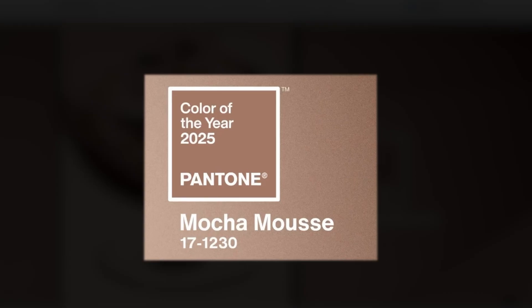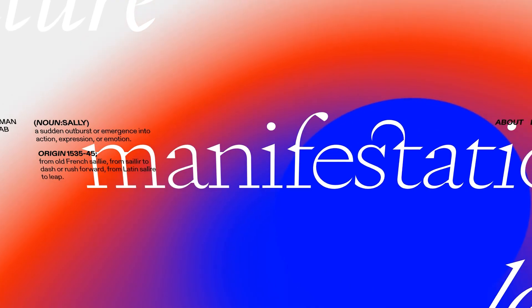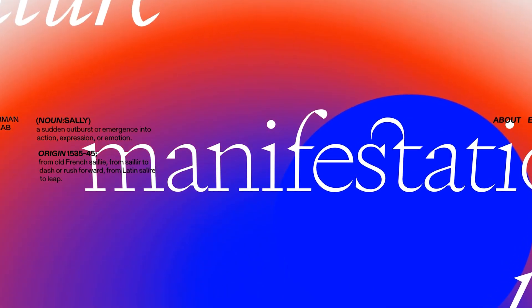Now we absolutely have to talk about colors, as they play a huge part in branding and the overall user experience. In 2025, web design is all about comfort and connection, with a big shift towards soothing, nurturing color palettes that feel inviting and easy on the eye. According to Pantone, the color of the year is mocha mousse — a warm, earthy brown perfect for grounding designs. Gradients are also still a massive trend, with designers layering different gradients with soft hues or bold pops of color to create depth and visual interest.